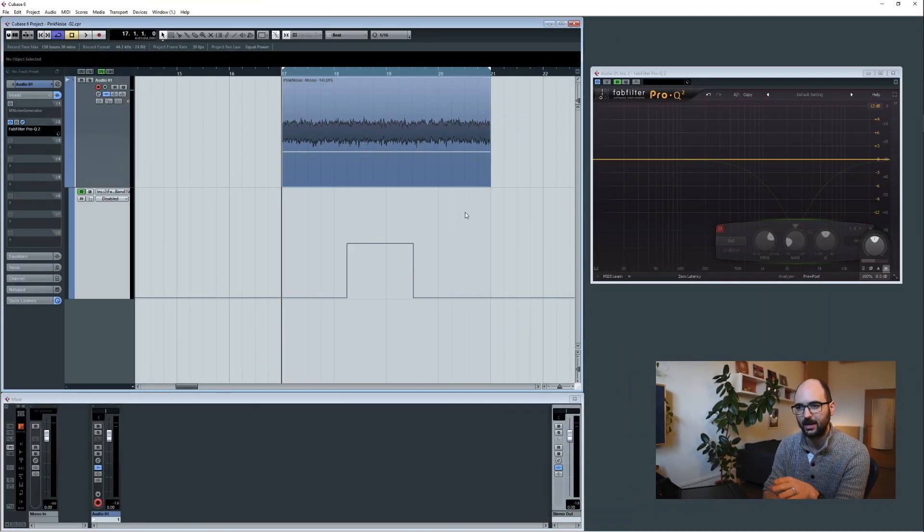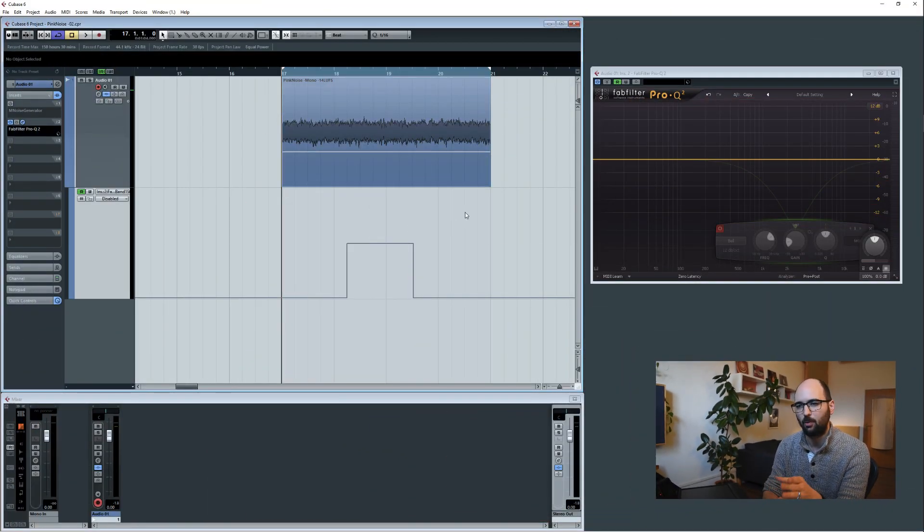To do that, I've prepared a mono pink noise file for you. It's about 15 seconds long. I'll play it for you, and after five seconds I'm going to switch in a parametric EQ cut at 2.5K, about 15 dB down. I'll switch it off again after five seconds, and all I want you to do is tell me whether the beginning of this pink noise file sounds the same as the end.